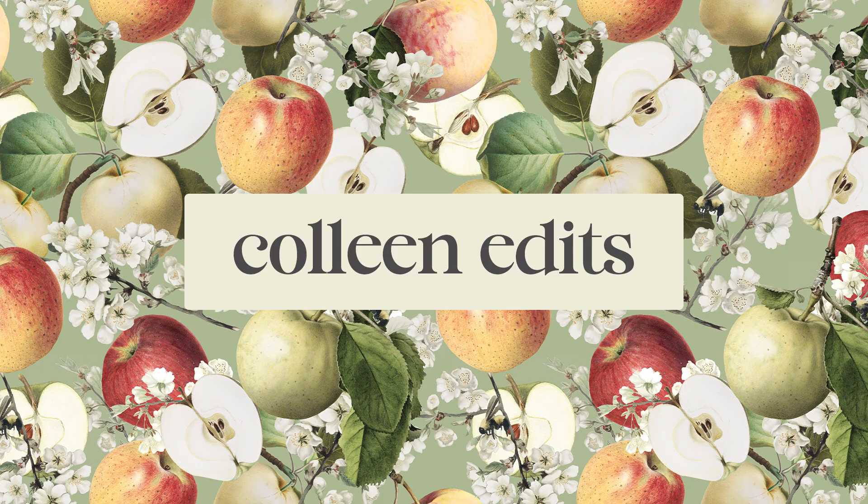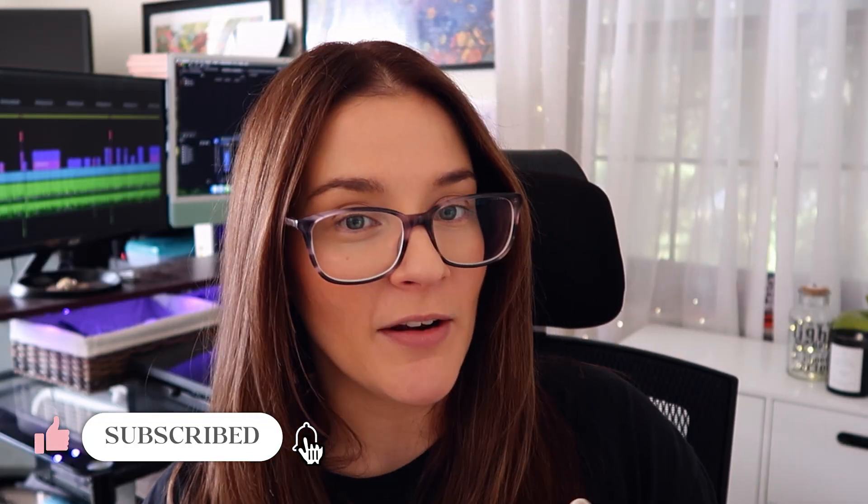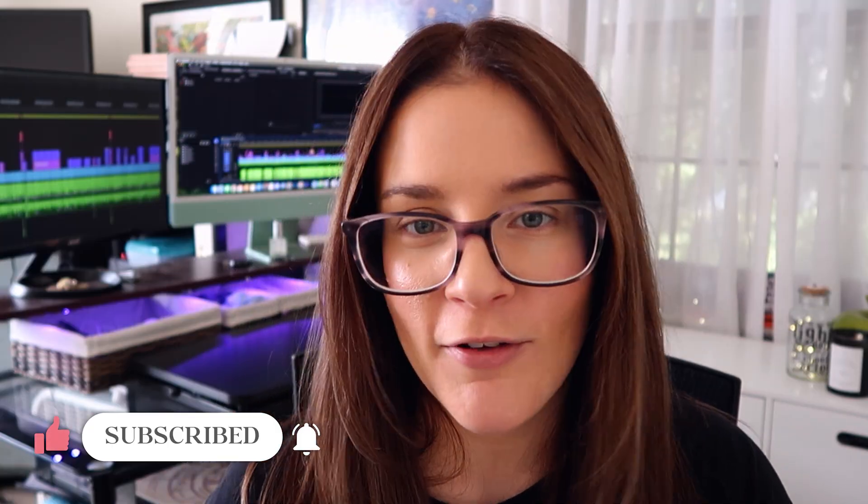If we haven't met yet, I'm Colleen, and on this channel I help you get a video editing job and get paid doing what you love. For more tips on that, or just to support my channel, I'd appreciate it if you hit the like button on this video and subscribe if you haven't already.